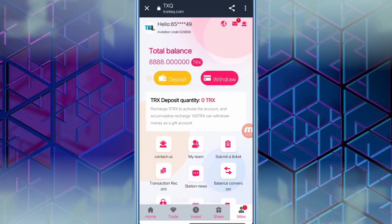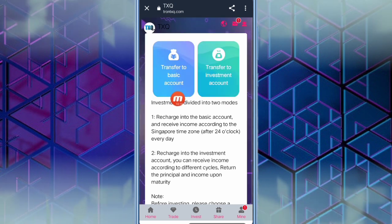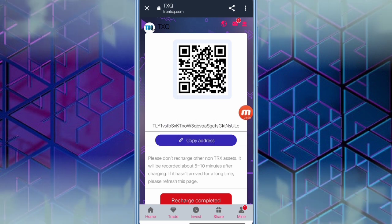When you click the mine option, you can see the total balance, the deposit option, and the withdraw option. I am going to tell you how to deposit. Click the deposit option and you can see transfer to basic account and transfer to investment account. Read all the details and click transfer to basic account — you will see an address that you need to copy. Then open whatever wallet you use, such as Trust Wallet or Binance Wallet.